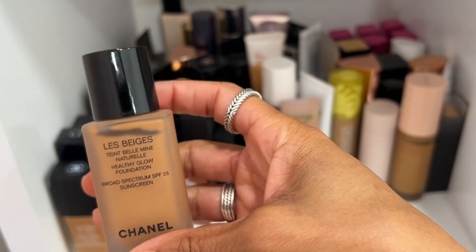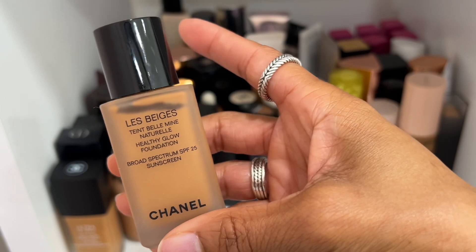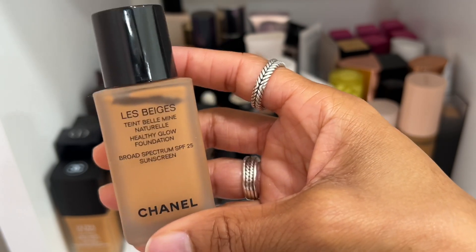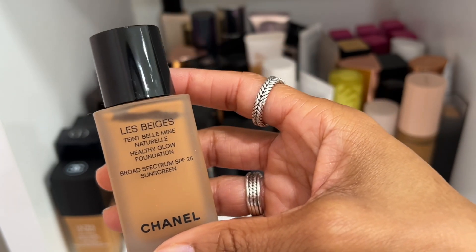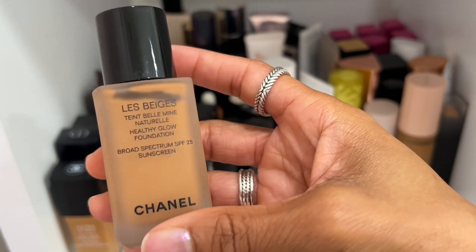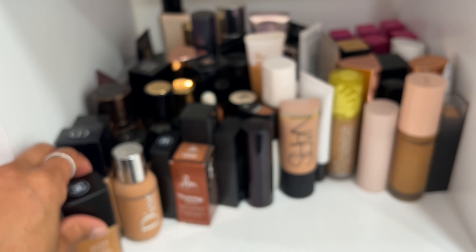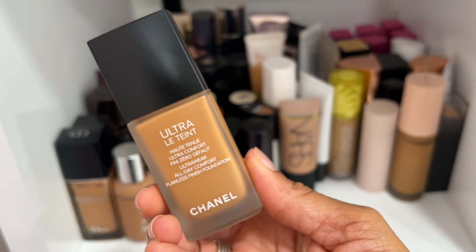Chanel La Beige Healthy Glow Foundation — most definitely keeping because I love Chanel foundations. Shade 91 Caramel is what I have — a little deep for me but it worked in the summer. If you were to buy this now I'd suggest shade B70 for a better match to my complexion.